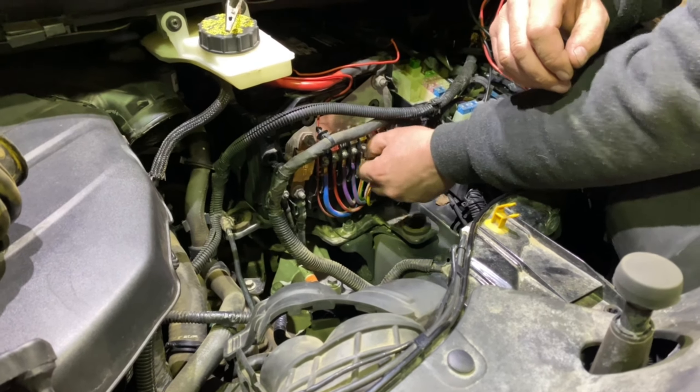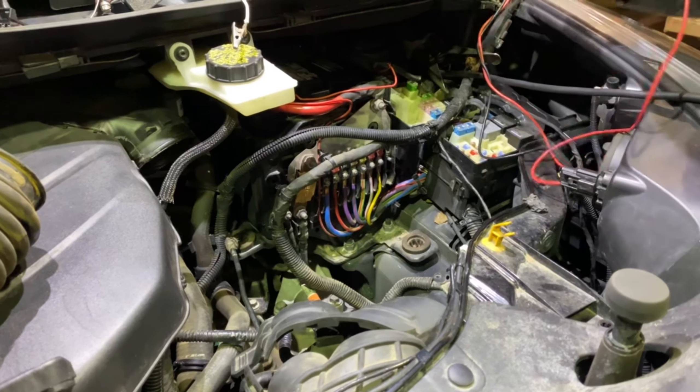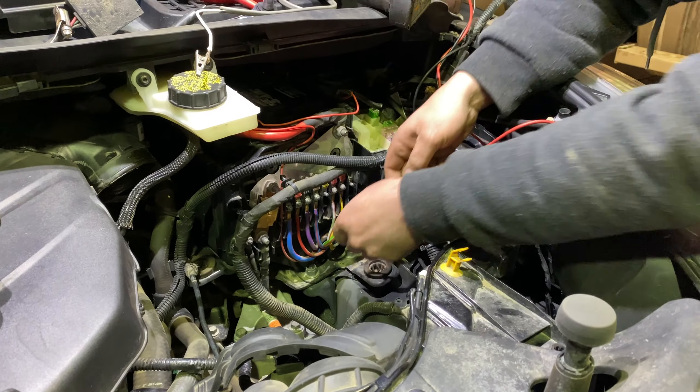To check the wires and current draw, I wire my meter in series with the circuit.